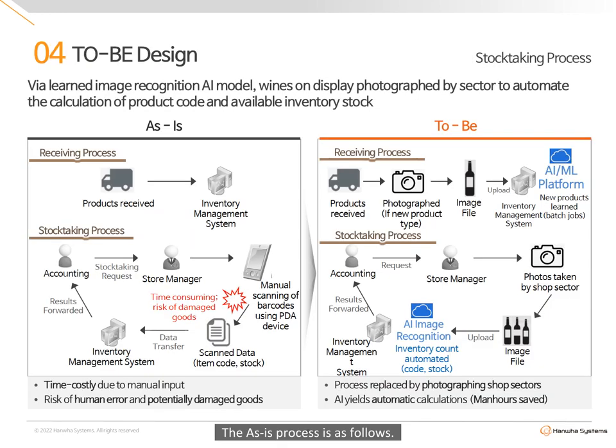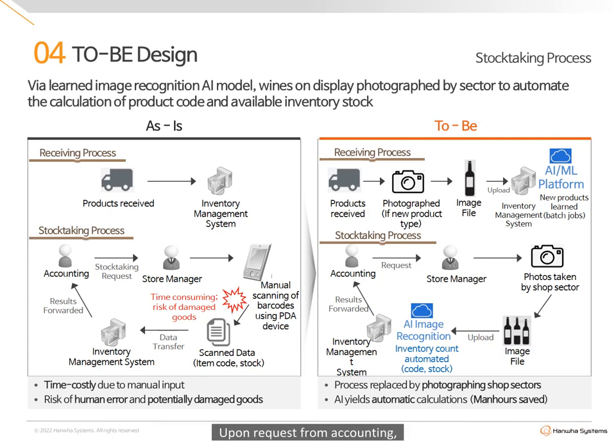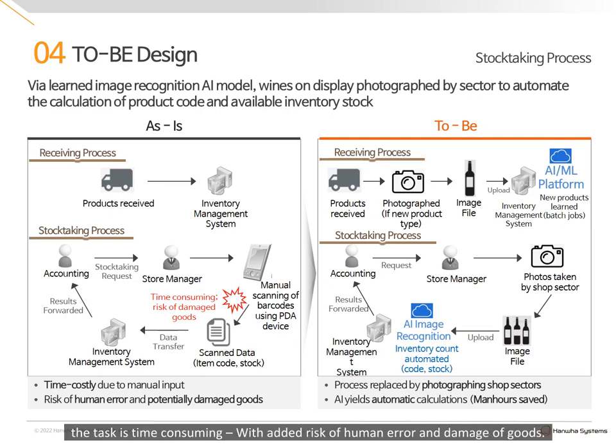The as-is process is as follows. New products received are registered within the inventory management system. Upon request from accounting, store personnel manually scan each item's barcode using a PDA device, as over 4,000 bottles need to be scanned. The task is time-consuming, with added risk of human error and damage of goods.